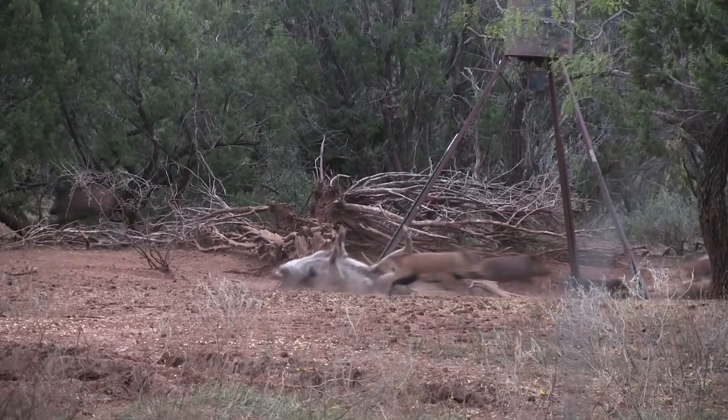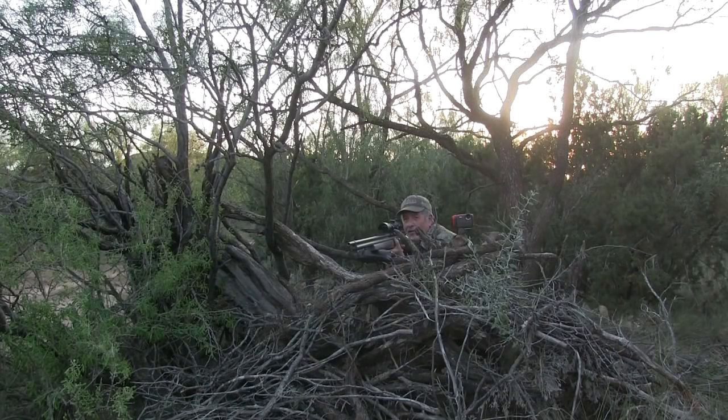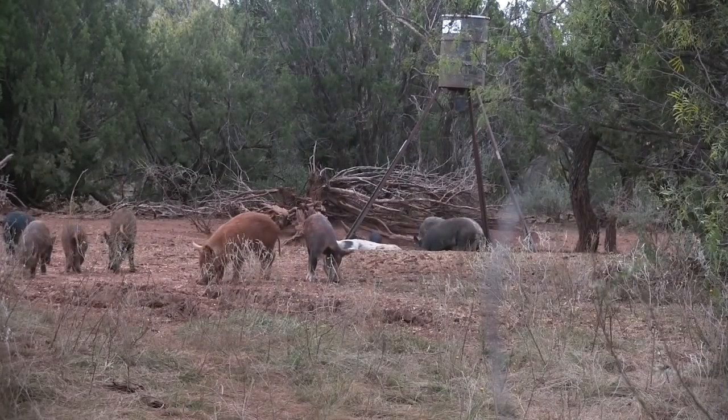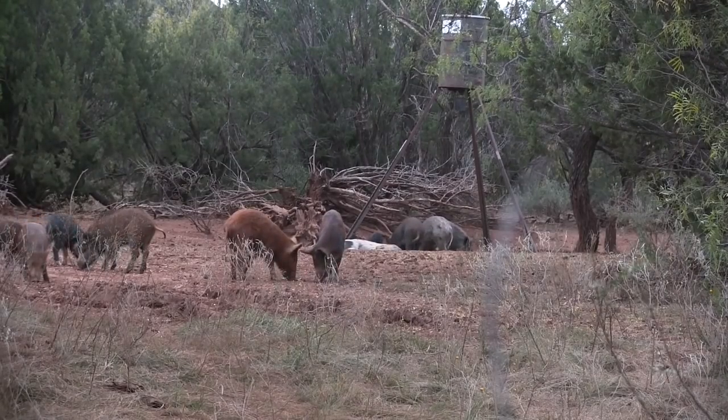The rest of the pigs scattered, but came back within a few minutes. I've been hunting with the Badger and have taken deer, javelina, and lots of hogs with it. I think it's probably the best value in big bore hunting guns on the market today — accuracy, power, and all around great performance. What's not to love?